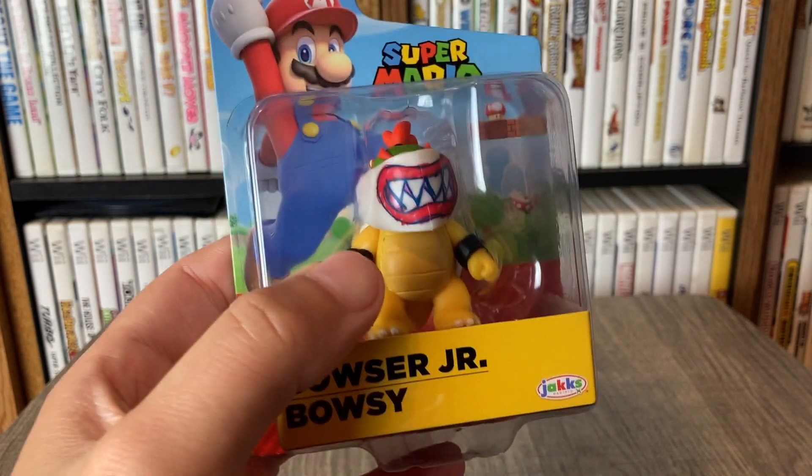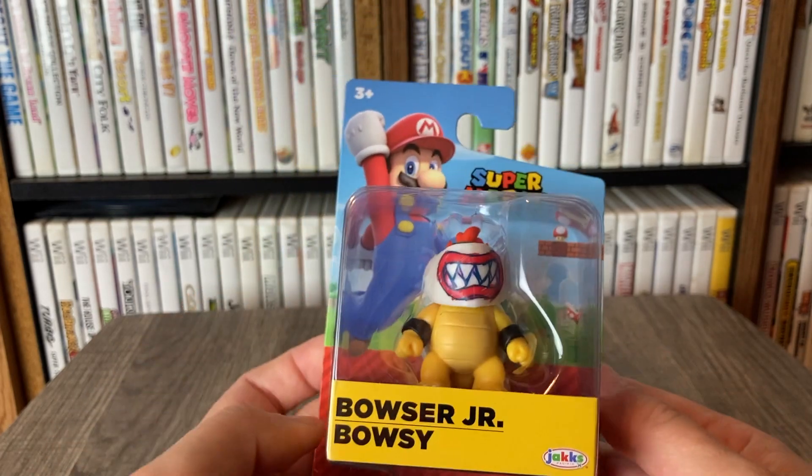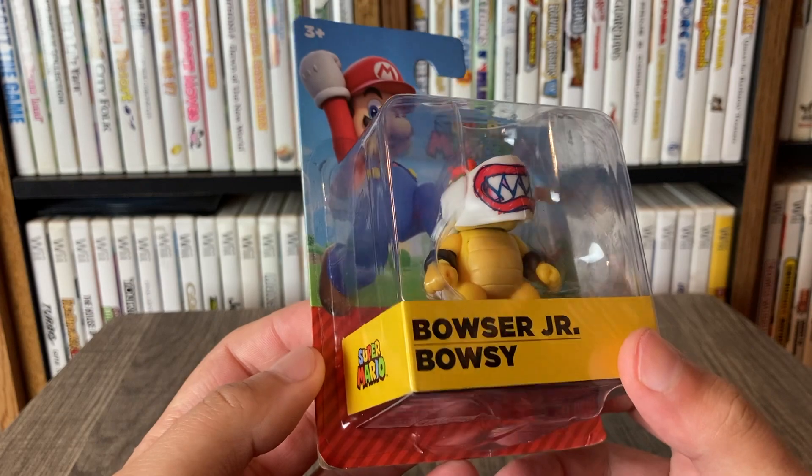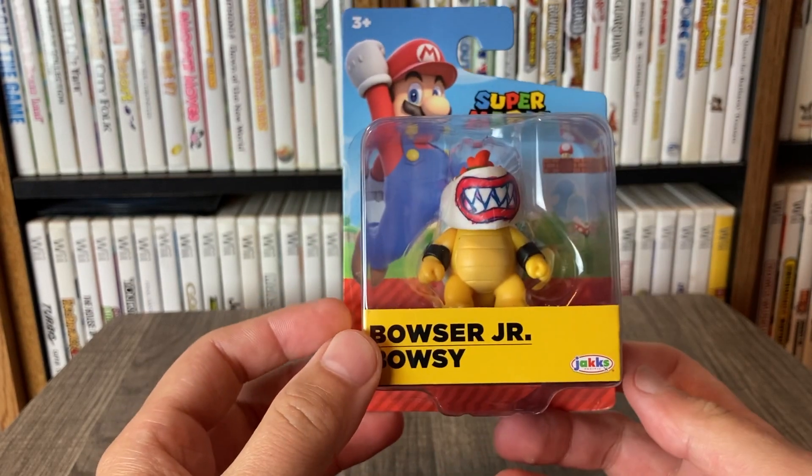Something about just the colors on this figure really pop out to me. You guys let me know down below — is this a figure that you're personally after, or do you already have it? Or maybe you would pass on this one.